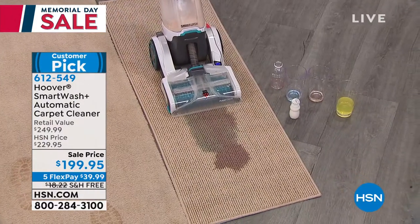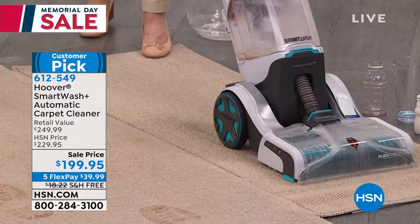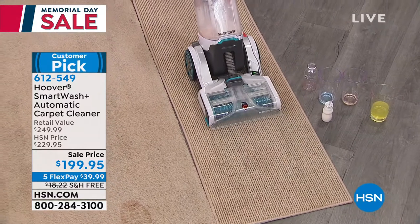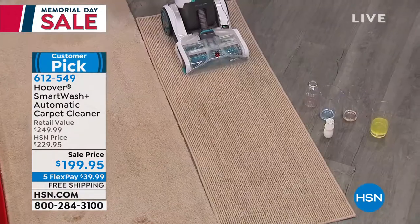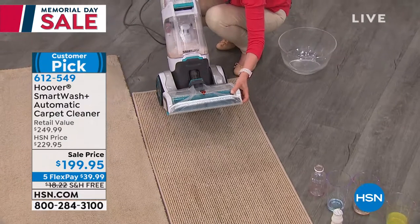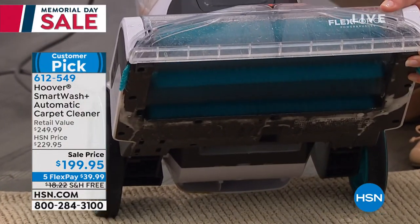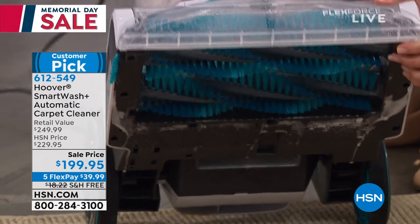When Julie does this demonstration, you have to consider: if you didn't have this, what are you doing? Well, after the adult language, you're getting on your hands and knees and pressing the mess further down into the nap of the carpet with paper towels or a dish rag. This is not only cleaning, it's extracting, it's removing, it's sanitizing.